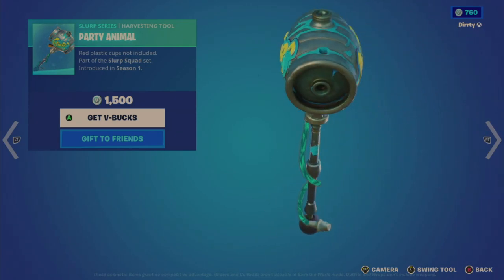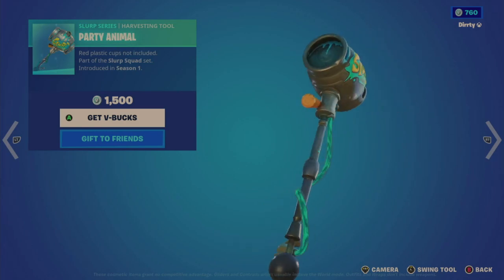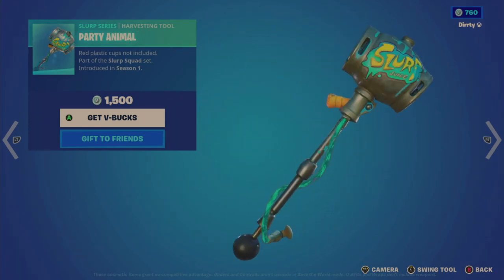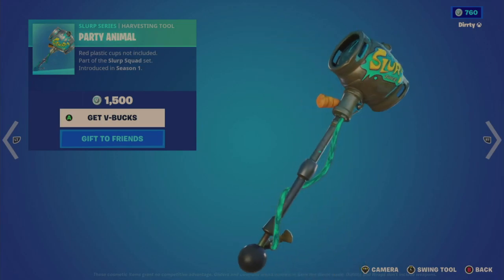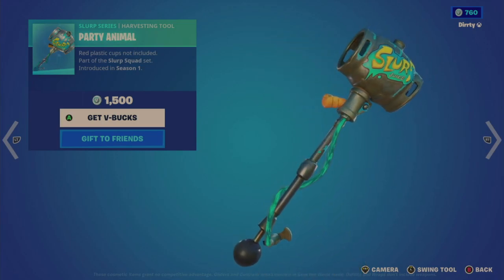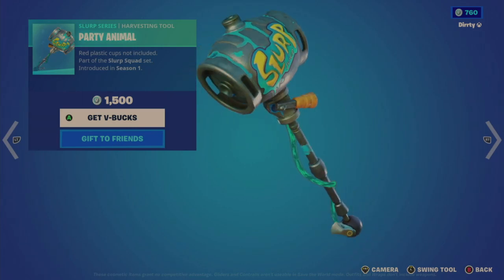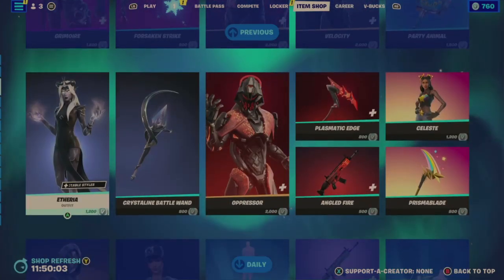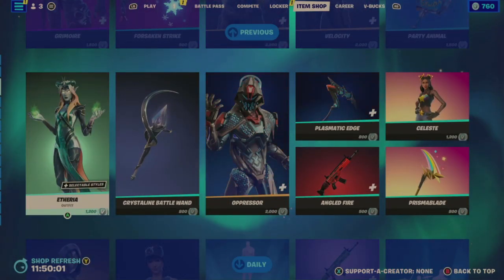The Party Animal harvesting tool sounds like a can making contact. For 1500 V-Bucks I expected a little more splash. It is slightly animated — the slurp barrel has almost a drain effect toward the handle, which is an interesting look.